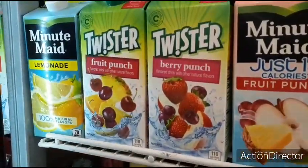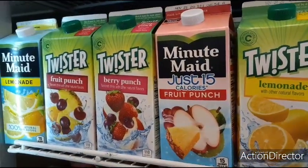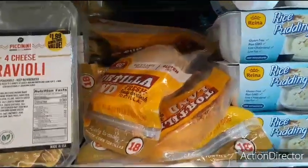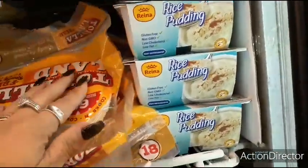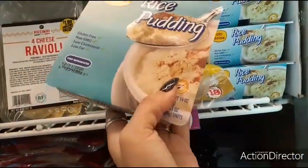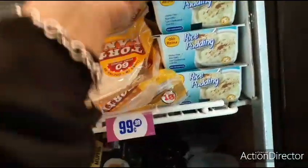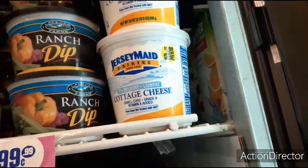They have Minute Maid Lemonade 100% Natural for $0.99, they have Minute Maid Fruit Punch — just 15 calories — for $0.99. They have Tortilla Land for $1.99. They also have this Reina Rice Pudding for $0.99 — how many calories is this? 150. Wow. Jersey Made Cottage Cheese $1.99.